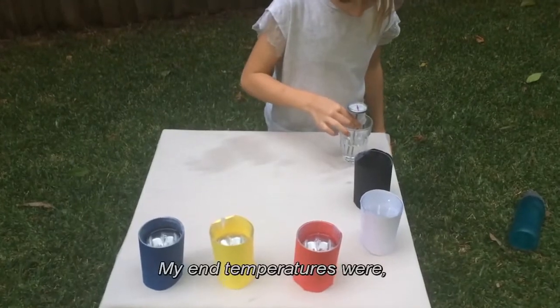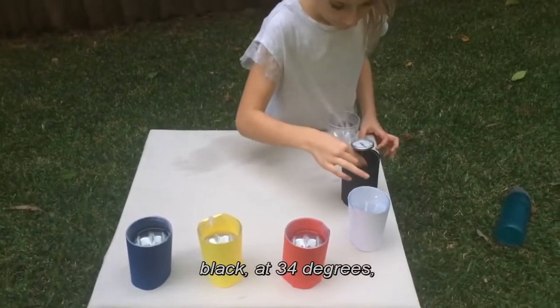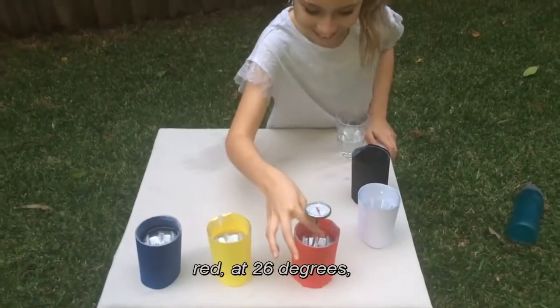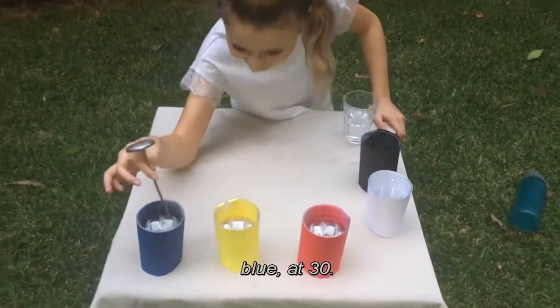My end temperatures were: clear at 22 degrees, black at 34 degrees, white at 20 degrees, red at 26 degrees, yellow at 23, and blue at 30.